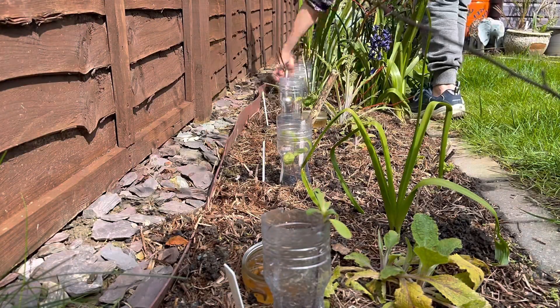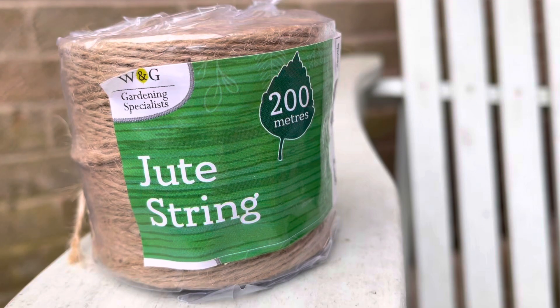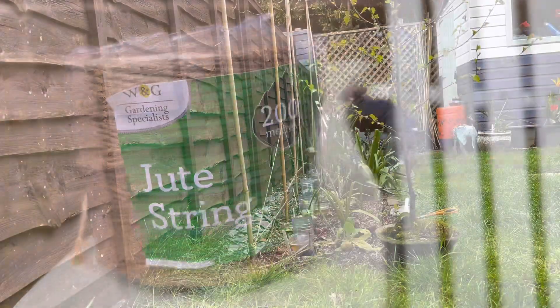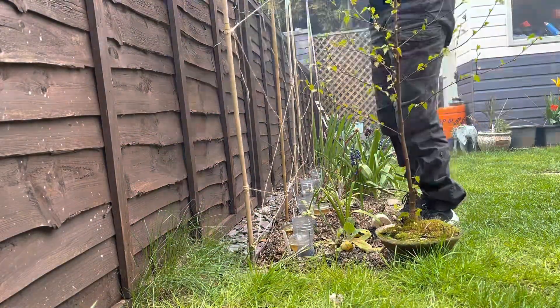This year, instead of putting up a plastic net, I'm going to use canes and make a web with this jute string. It's a bit fragile at the moment — hopefully it will be okay once things are growing on it.